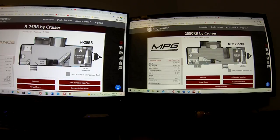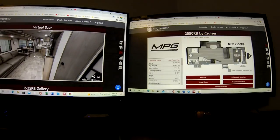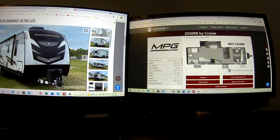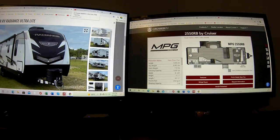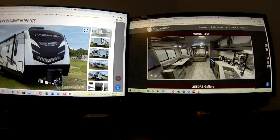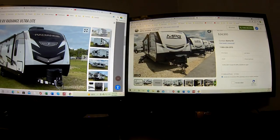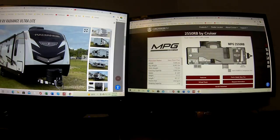For each of these campers I've got the floor plan with basic data, a 3D walkthrough, the features, and an actual site that's selling it with pictures. Over here I've also got YouTube videos of walkthroughs. Same thing for the other one — 3D walkthrough, features, and a site selling that camper. We'll go through them one at a time.